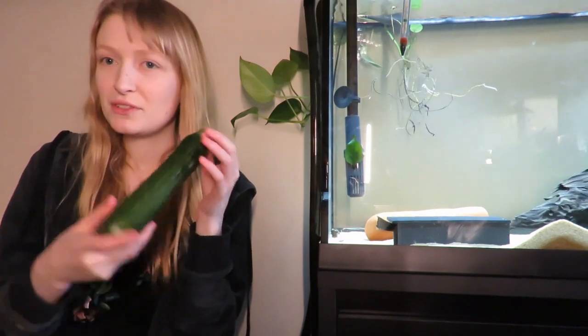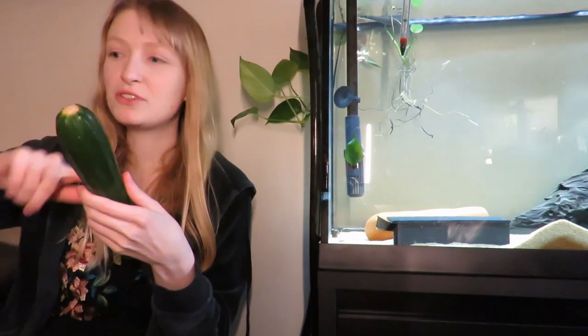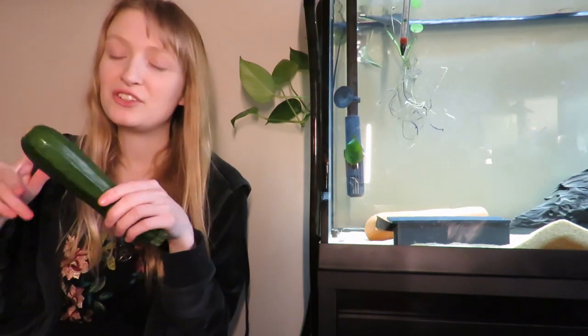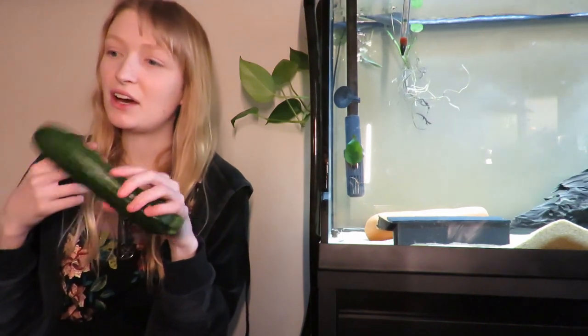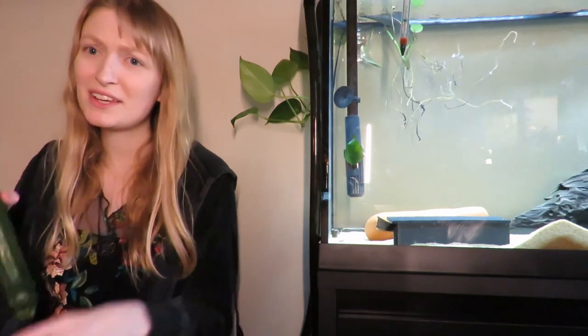One thing I'll say about both cucumber and courgette: when you put them in, don't cut them in circular slices, because I've had my gold nugget pleco get stuck in one and panic — I had to cut him out. Always do it lengthwise. Think of how you'd feed a horse with a carrot — lengthwise, not circular.